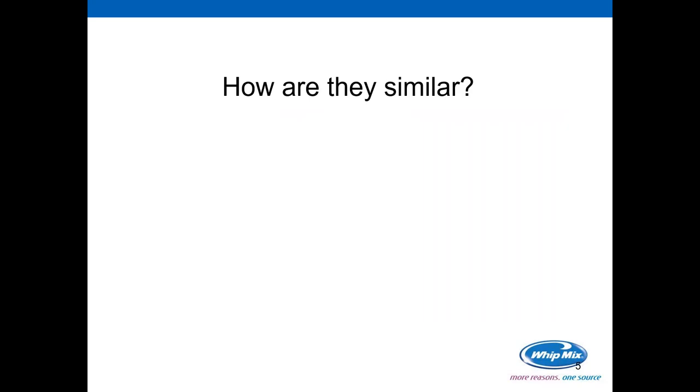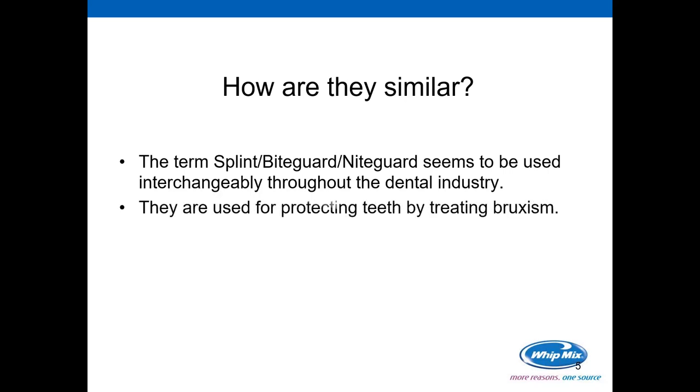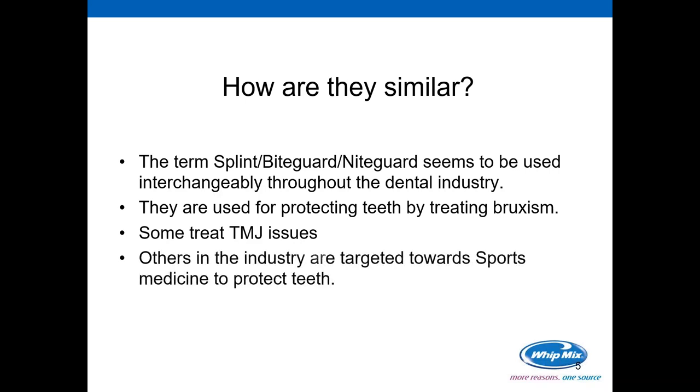Let's talk for a minute about how they are similar. The terms bite, guard, splint, and nightguard seem to be used interchangeably throughout the dental industry. One can pull up many 510(k) applications, and it depends on the literature and the terms used by the manufacturer. For the most part, the devices are used for protecting teeth by treating bruxism. However, some are also used to treat TMJ or temporomandibular joint issues, and others are targeted towards sports medicine to protect teeth during aggressive sports.